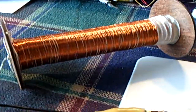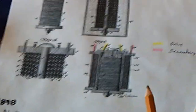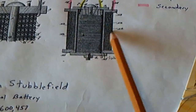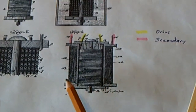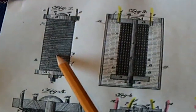In conclusion, Nathan B. Stubblefield's electrical battery represents a significant milestone in the pursuit of harnessing free energy from the Earth. His inventive approach to utilizing voltaic couples immersed in moist Earth or water, coupled with the generation of a magnetic field for inducing secondary currents, demonstrates the potential for a sustainable and renewable energy source. With further research, development, and optimization, Earth batteries could emerge as a viable solution for generating clean electricity for households and beyond, marking a crucial step towards a more sustainable future.